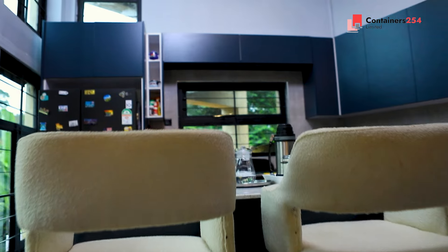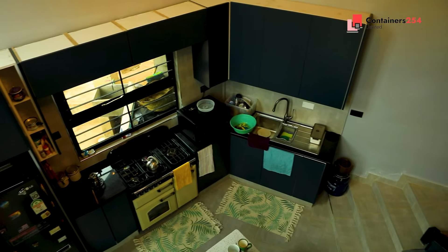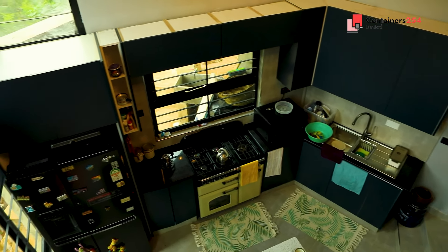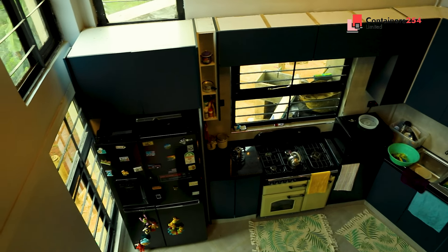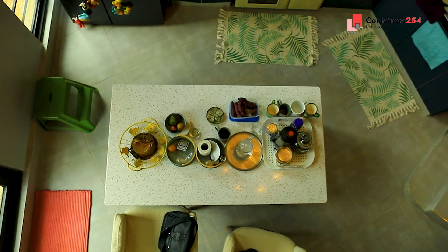Walking into the kitchen, you are greeted by the artistic placement. The hub invites culinary creativity while maintaining an open dialogue with the surrounding living space.